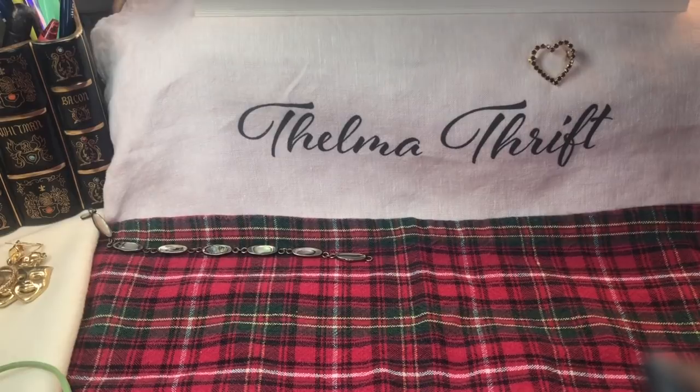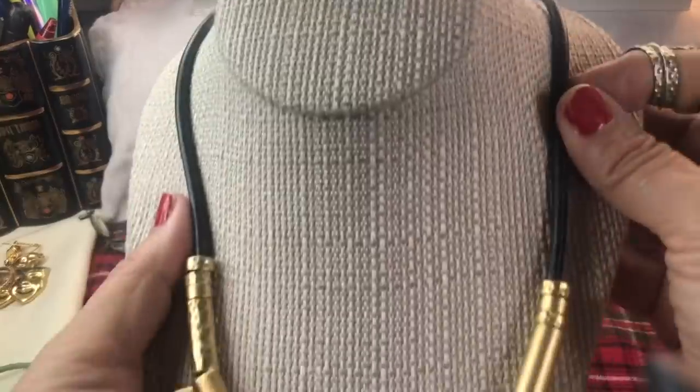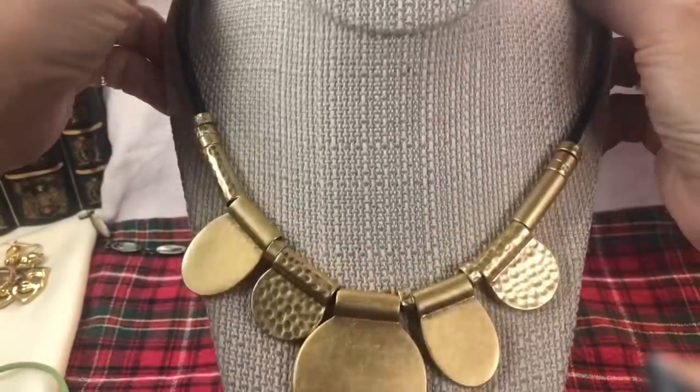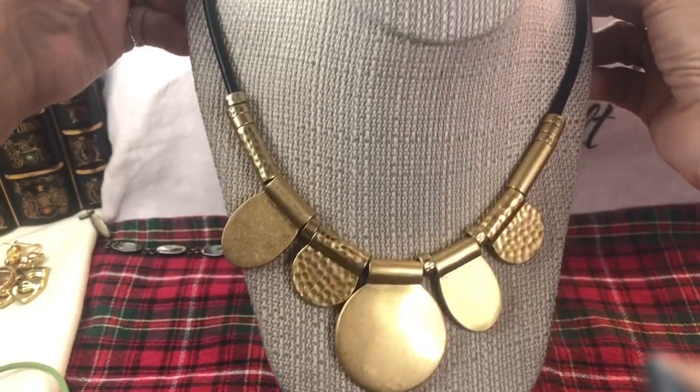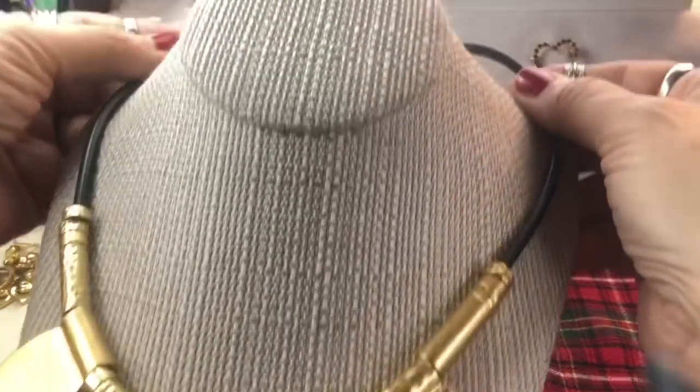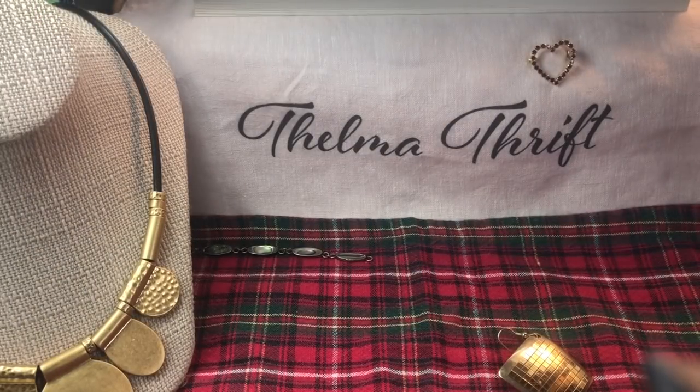I am just so so amazed at all the beautiful pieces in here - incredible! If you know anything about it let me know, because this is a big chunk of leather on this piece and it is on a kind of a brassy colored gold tone. A very nice, substantial piece.